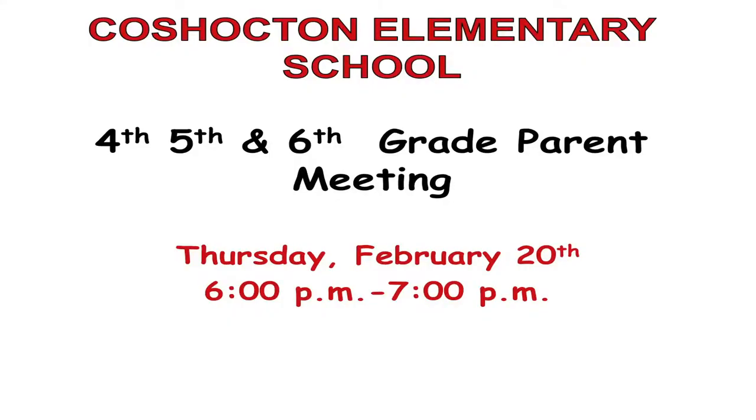The second date is going to be the following Thursday, the 20th of February. That meeting is for parents of children in grades 4, 5, and 6.